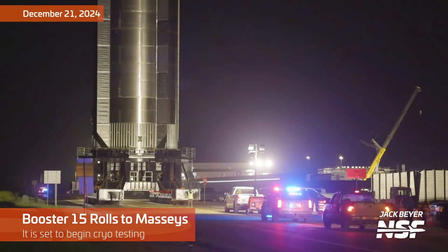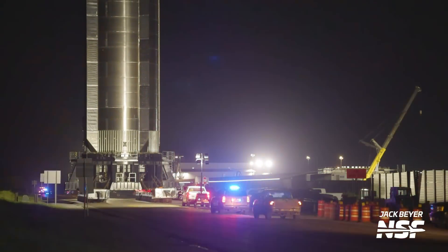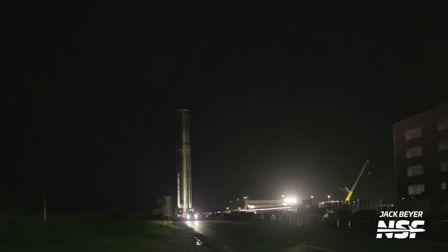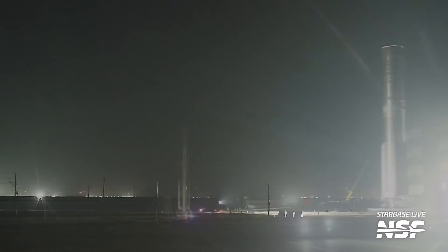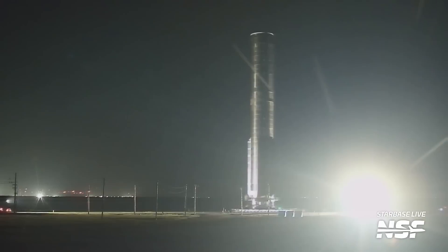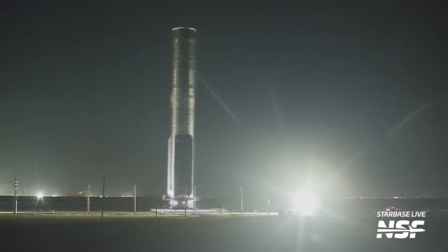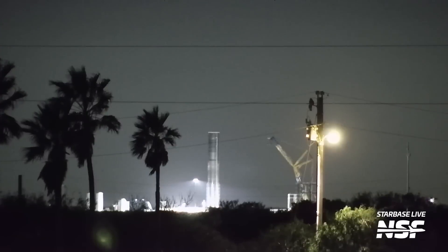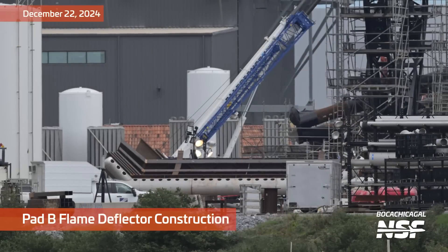Kicking it off here with some views from about 10 days ago, all the way back with the booster rolling out to Massey's to begin its test campaign. They still take it out there for the cryo testing at Massey's. Now at Massey's they don't have a place where they can static fire boosters — yet, question mark? We'll see. But we know they brought the booster over there and did some testing with it.